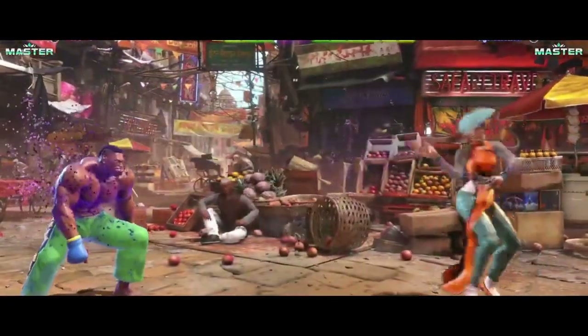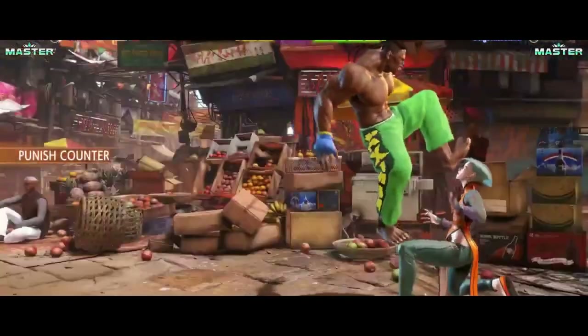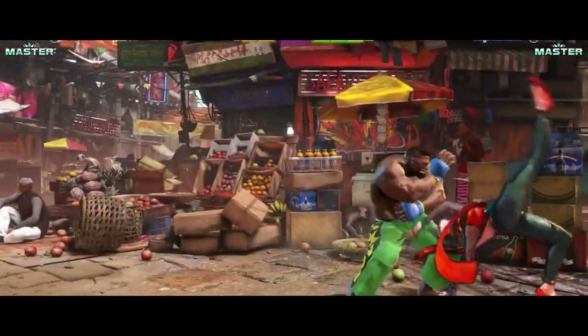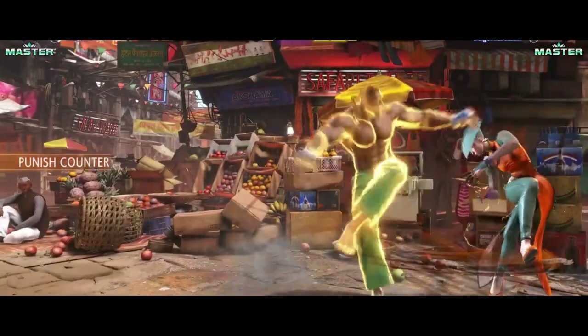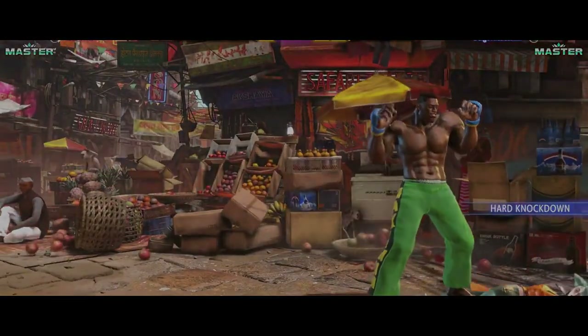Now let's talk about the roster. While Capcom hasn't revealed the full lineup yet, we do know that all the classic fighters are returning, including Ryu, Chun-Li, and Guile. There will also be some new faces joining the roster, which is always exciting.